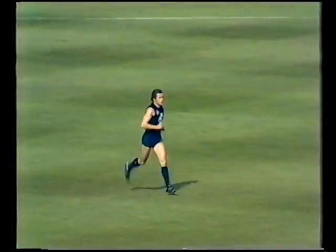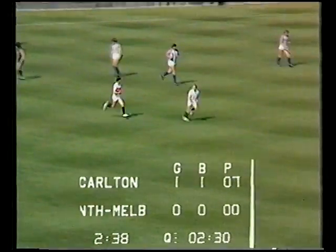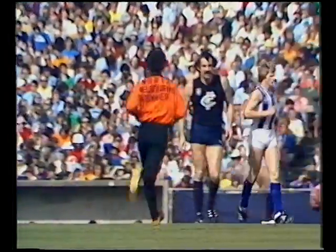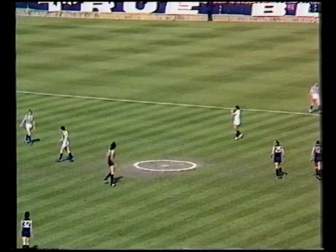Coming up two minutes and 20 seconds into the first quarter. Carlton settling down a lot quicker than North Melbourne. There's the North Melbourne runner, Laurie Dwyer, former champion, going over to speak to Mark Dawson — obviously telling him to keep a tighter rein on fellas like Armstrong.